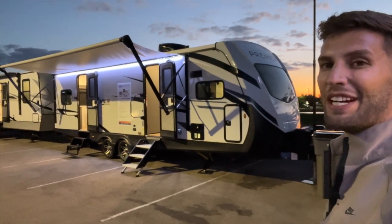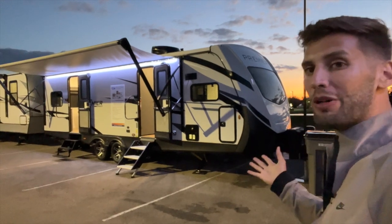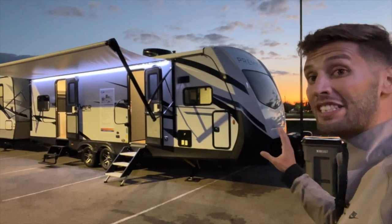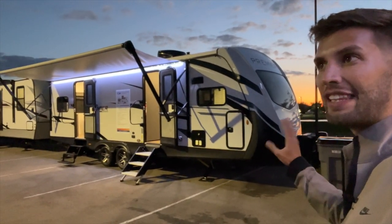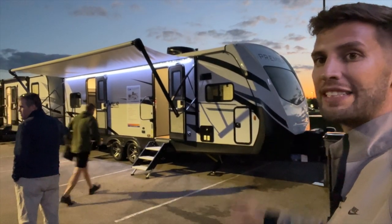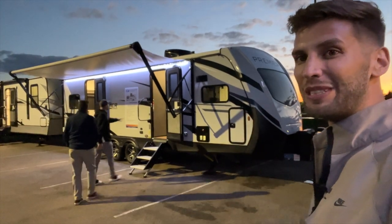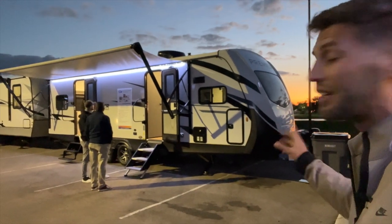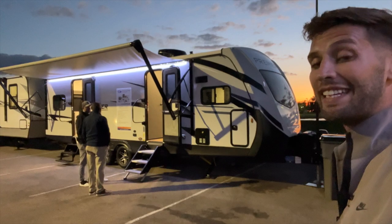Welcome back to another video. Behind me is the 2023 Keystone Bullet Premier 25FK PR. This is Bullet's new front kitchen model with a king bed slide, coming in right under 30 feet in total length. It's getting dark out here but we have enough light to see everything. You also have a front windshield — it's going to be a great lightweight front kitchen model with a king bed in the slide.